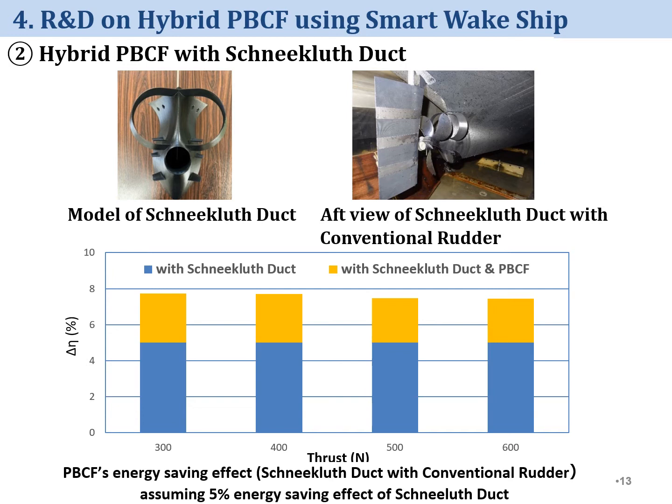Energy-saving effect of PBCF was about 3% from these test results. Assuming 5% energy-saving effect of SNAJ-CLASS duct, energy-saving effect of hybrid PBCF with SNAJ-CLASS duct is about 8%. Standard energy-saving effect of PBCF is 5%, and 5% by PBCF plus 5% by SNAJ-CLASS duct equals 8% for hybrid PBCF — this is not a simple addition, but a 3% combination effect is expected in addition to the energy-saving effect of the original ESD.